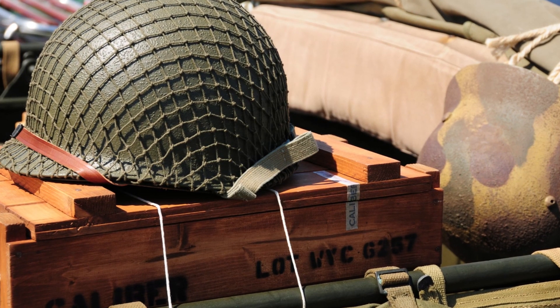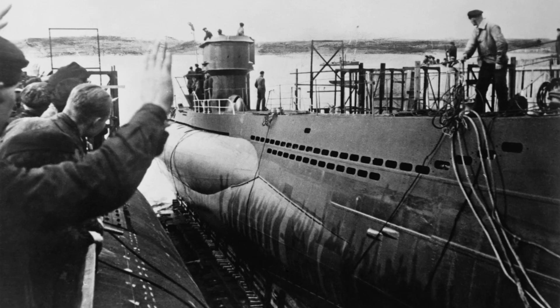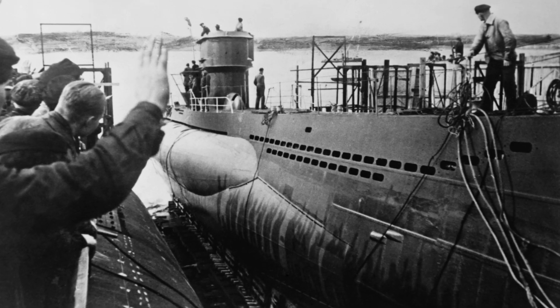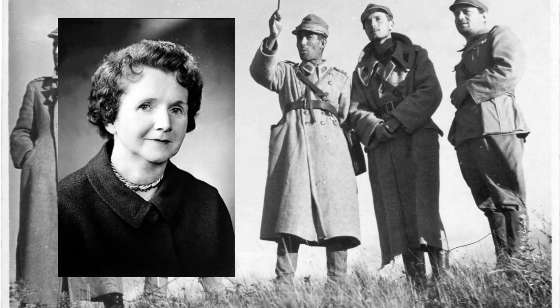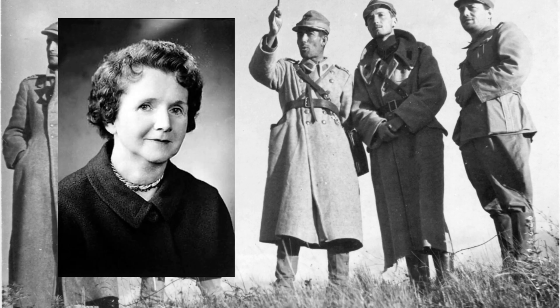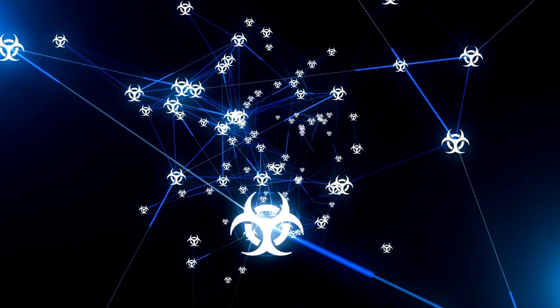One of the most significant turning points in American history was World War II. More than 400,000 volunteers began collecting metal, paper, rubber, and other commodities for the war effort in order to limit consumption and waste.